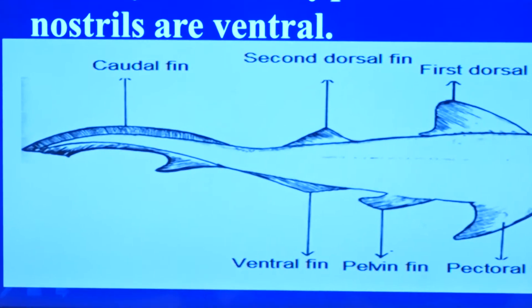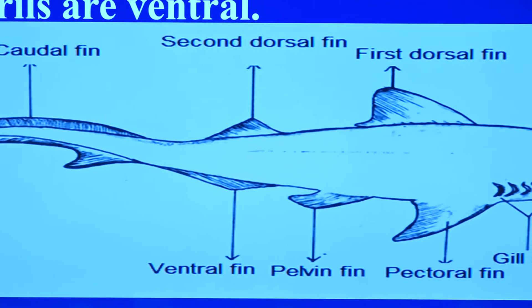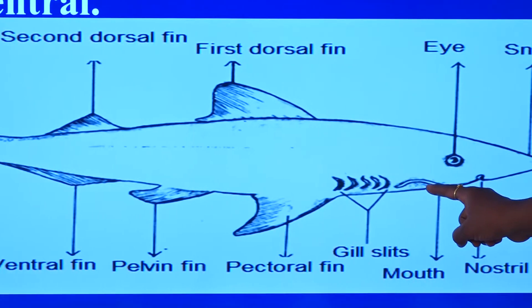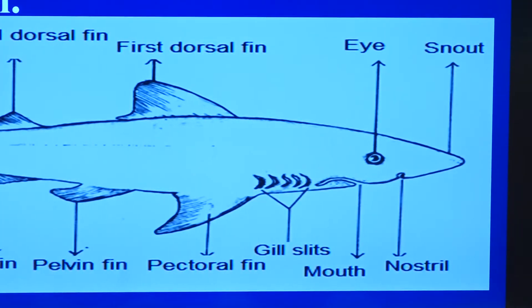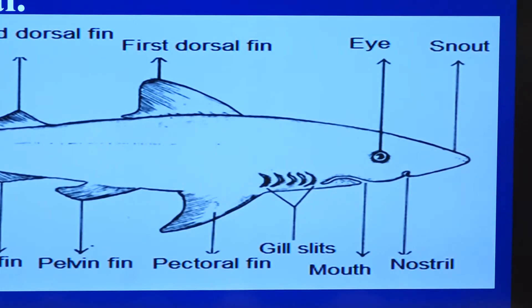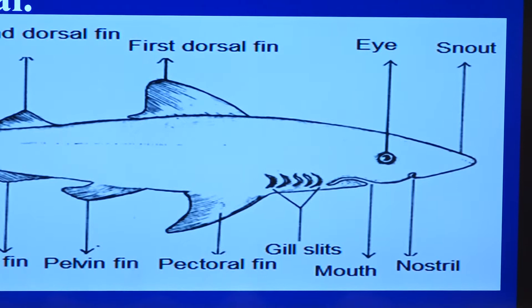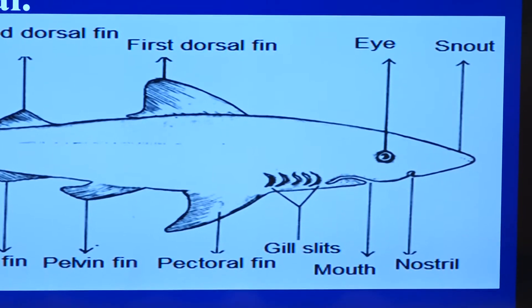The whole body is enclosed by flat plate-like scales called placoid scales. A very important feature in Chondrichthyes is that they have the mouth and the nostrils located on the ventral side of the body. There is a pair of eyes on the dorsal lateral sides. Just behind the eyes are the gill slits - they are five pairs. These are visible only in cartilaginous fish, not in bony fishes because they are covered by a lid-like structure called the operculum.